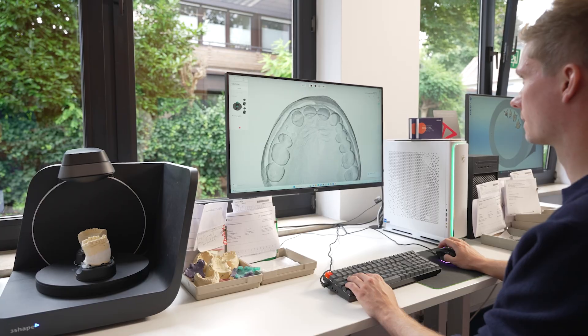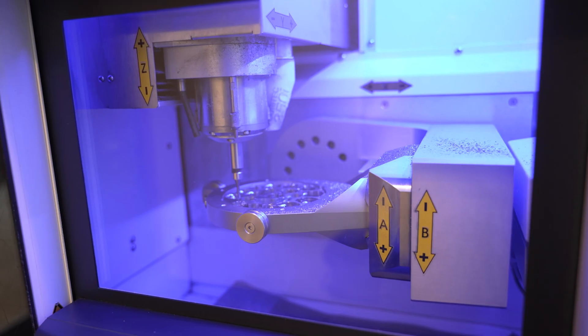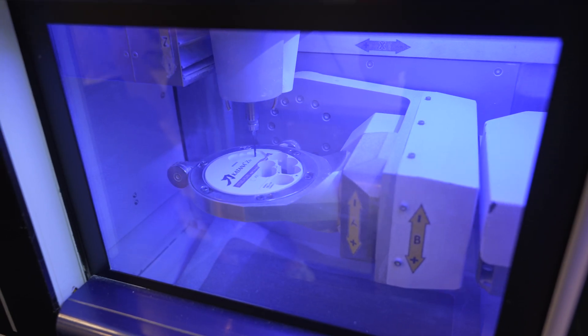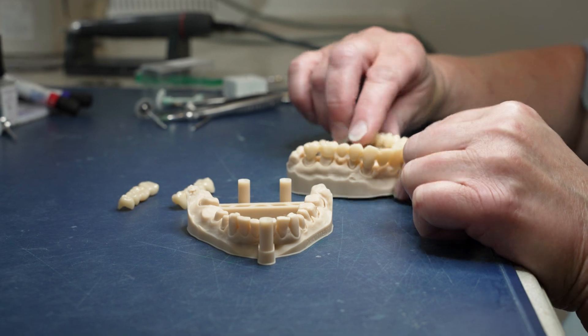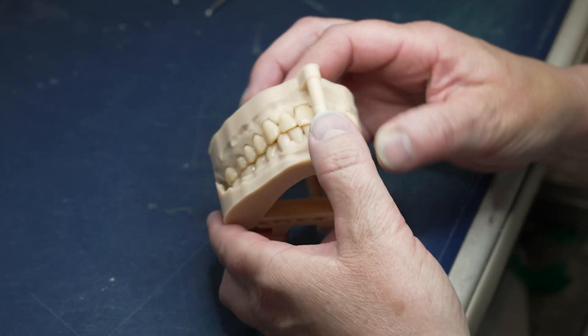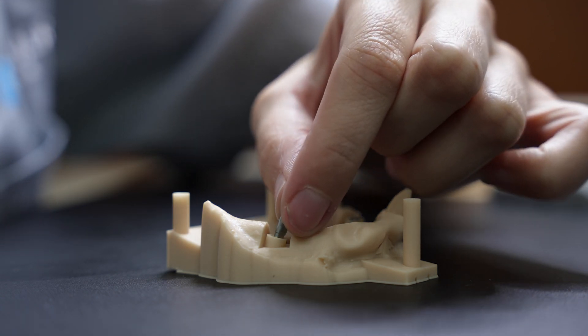If we see that the 3D printing product is at the same level or better than what we are producing in the conventional or CNC machining way, then we change the manufacturing process. One of our main applications are dental models — we are producing 30 to 50 dental models a day, and we need to trust the quality because all our cases are finished on these physical printed models.